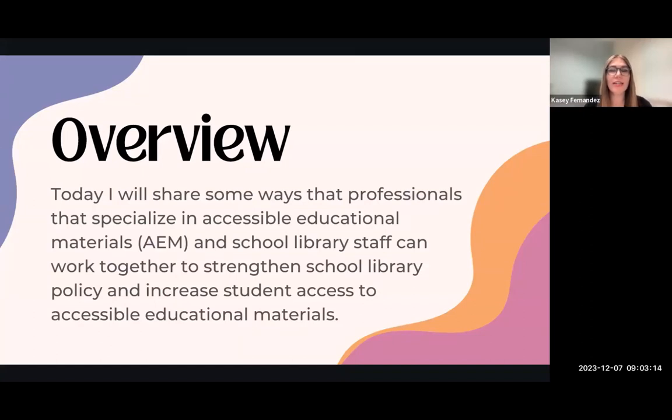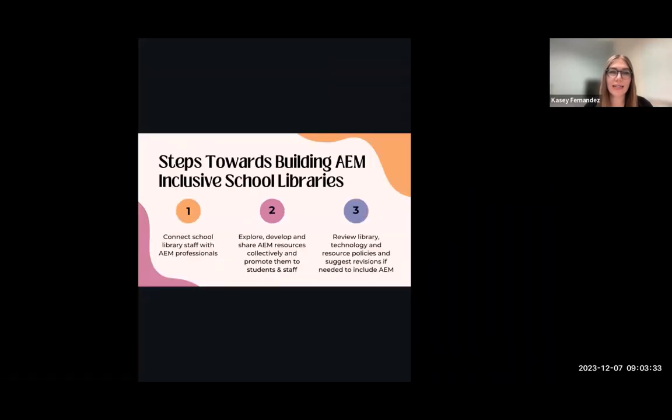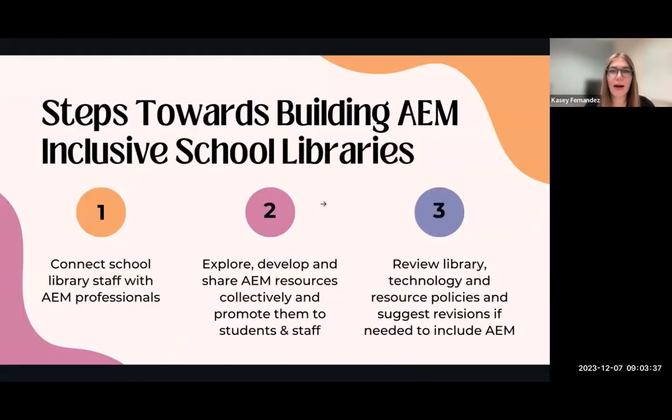The goal of this collaboration is to increase student access and ease of use with accessible educational materials. The three topics I'll cover today are: first, how to connect school assistive tech staff with library professionals; second, exploring, developing, and sharing accessible educational resources and promoting them to students and staff; and third, reviewing library technology and resource policies and how to suggest revisions to include AEM. We did that for Tigard-Tualatin and are now working on a responsible use of technology policy.